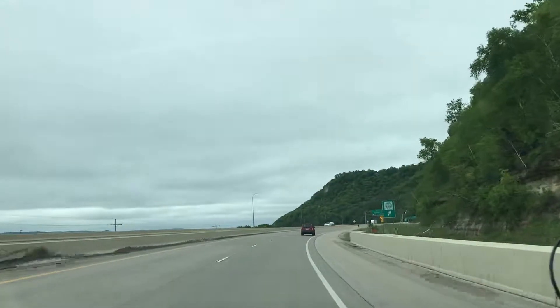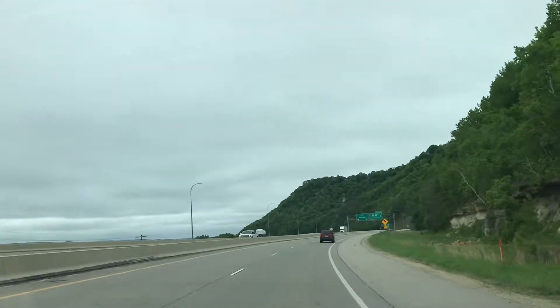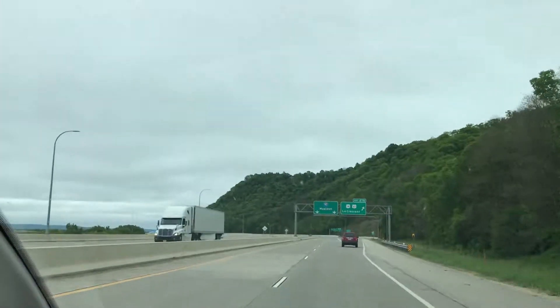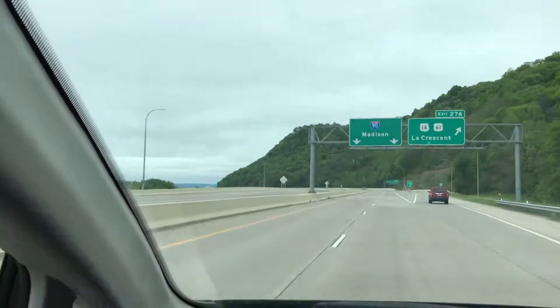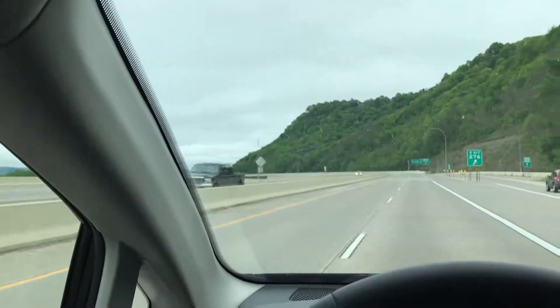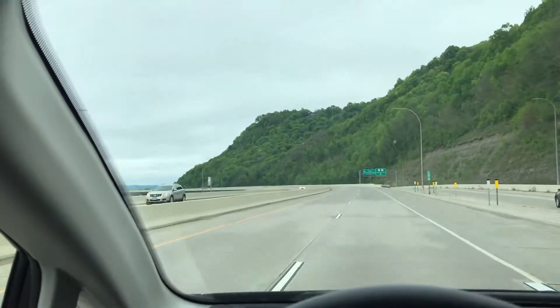Got pulled over earlier, got a warning. It's 79 and it's 77. I was passing a car that was kind of swerving around. Just a warning, so we're good.